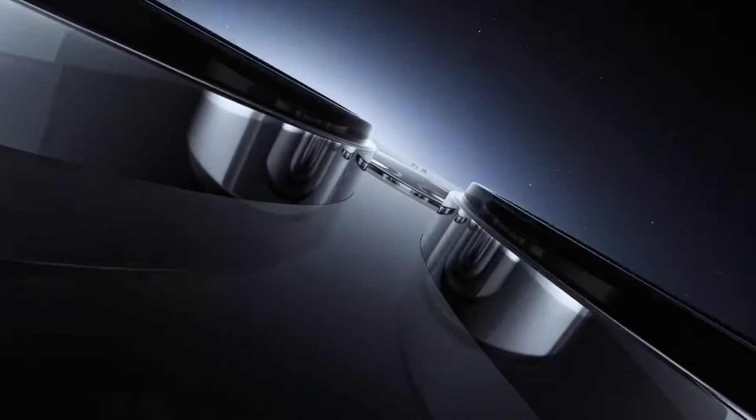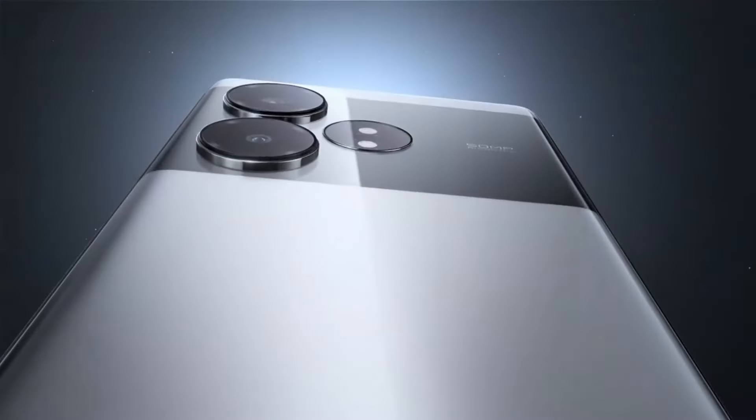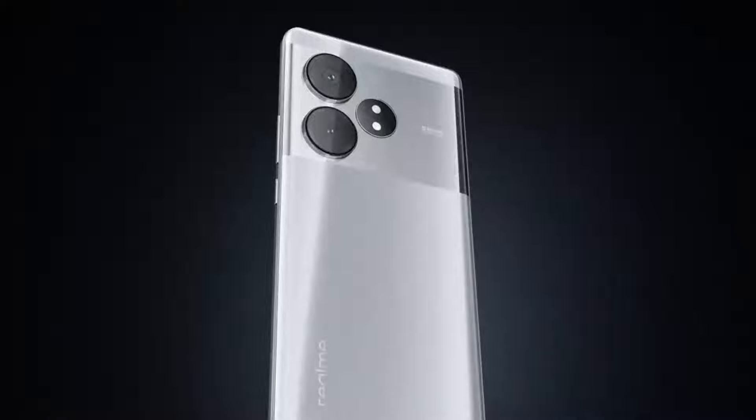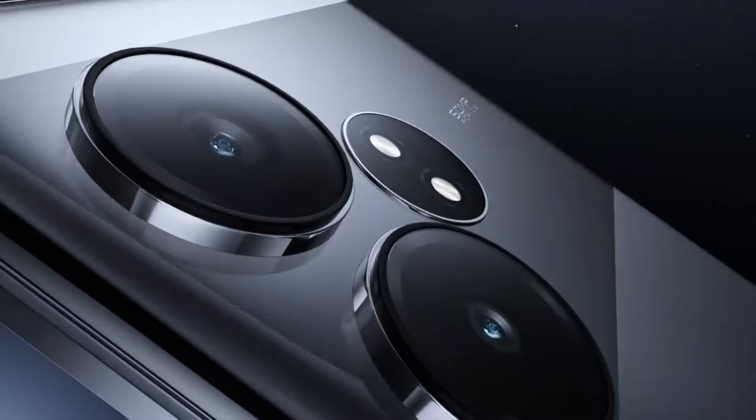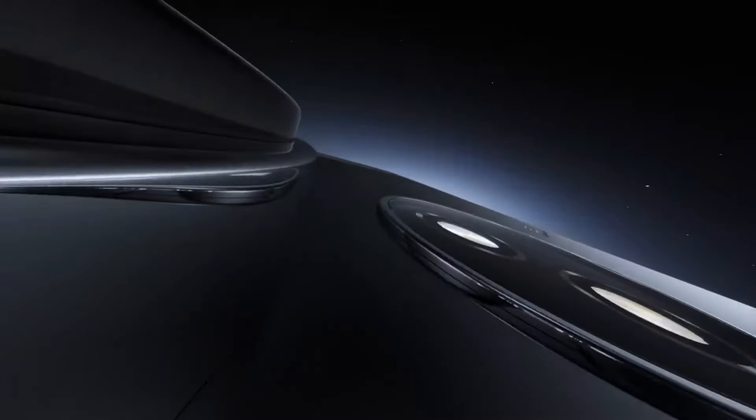Realme showcased the GT Neo 6 SE in its liquid silver night color, featuring a metallic texture and matte elements with a nano coating process and AG glass. The cameras are housed in stainless steel lens rings, and the device weighs 191 grams.